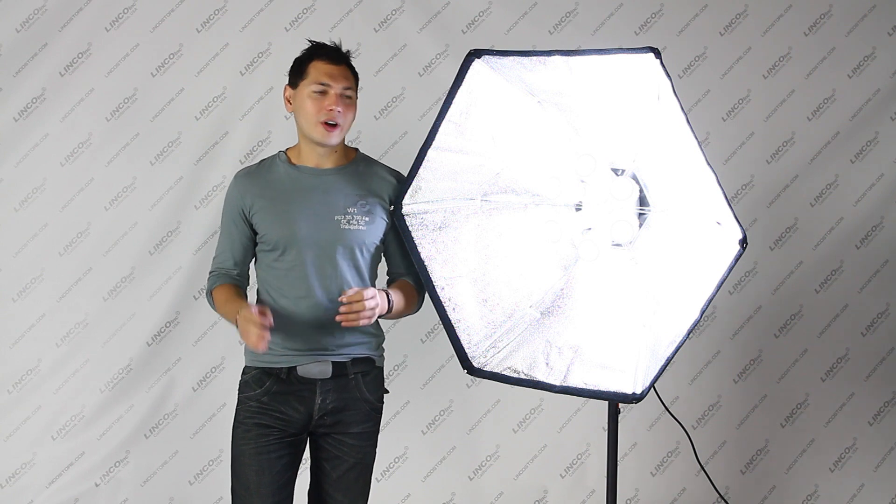Introducing the new Linkoflora LED bulbs. These are excellent. For those of you who don't know, let's quickly jump into the advantages of LEDs.